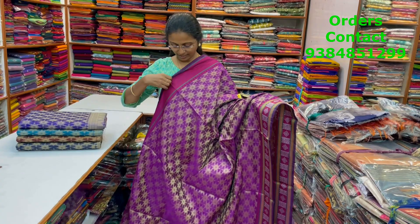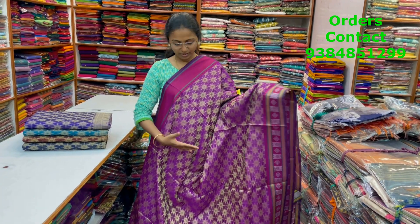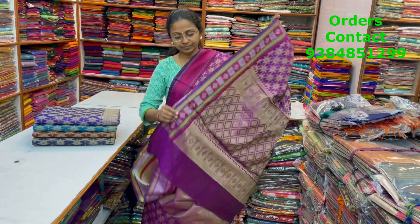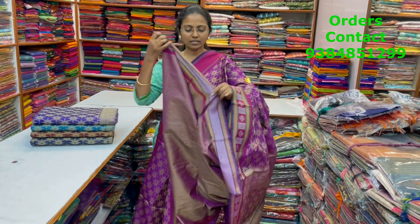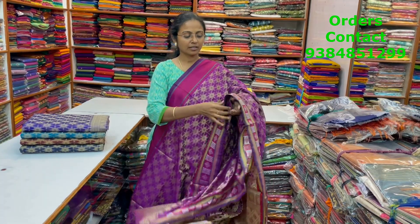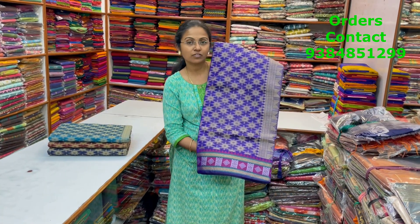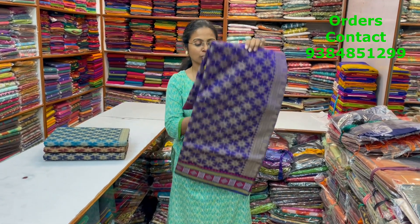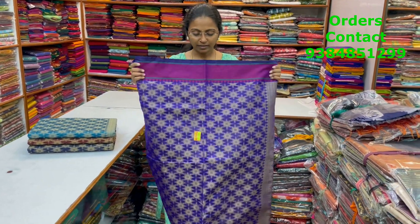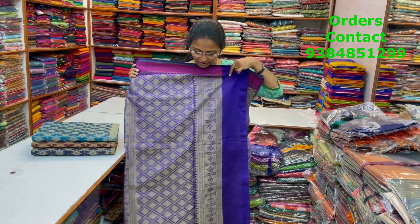A very pretty beautiful banarasi silk cotton saree in a nice badamalli shade with beautiful thread work in the body — complete thread work throughout. The pallu and the blouse for this saree are included — a completely woven pattern design. The price of this saree is 700. In the same pattern, a nice violet with beautiful thread woven design in the body. This is the body of the saree and the pallu is included.